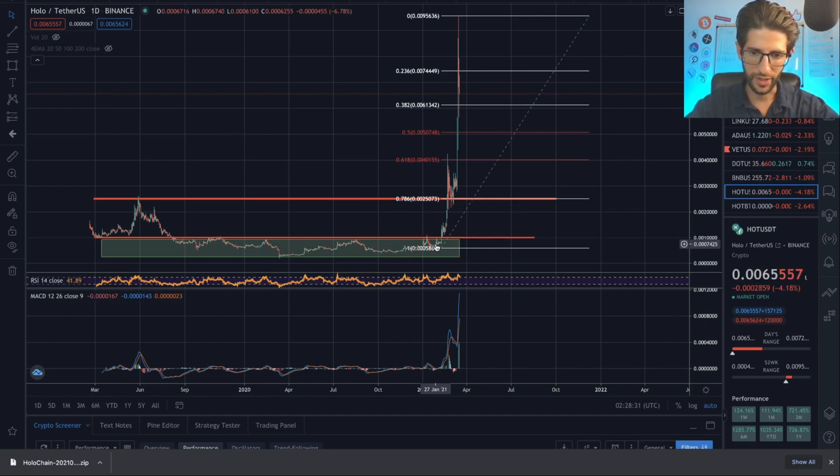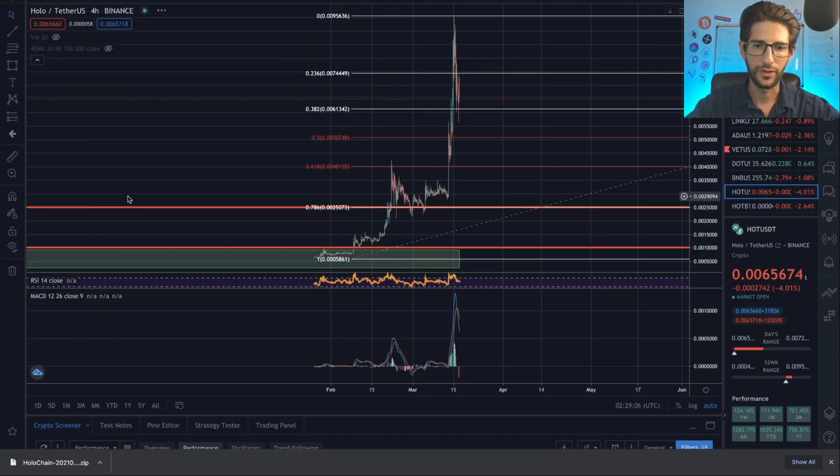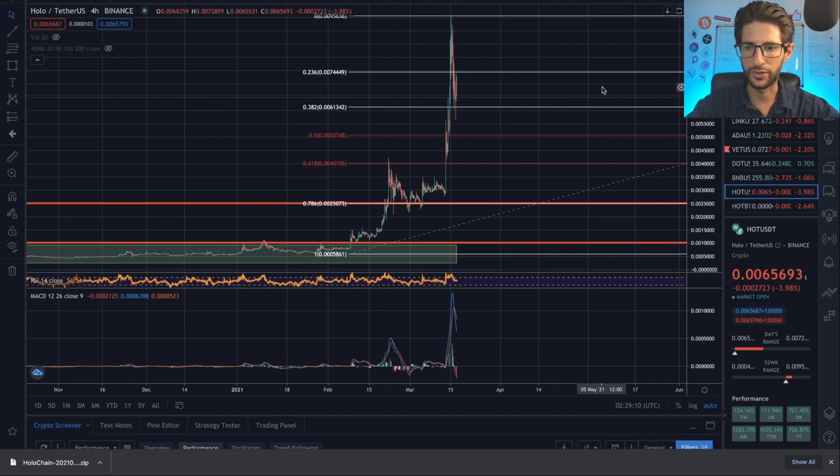Since the end of January and beginning of February, Holo just exploded and did almost 10x in price, reaching a peak of almost one cent from 0.0007. This has been a big explosion. We can see how we broke the last peak of 2019. Now we are working on these price parameters and we have not been consolidating again. Probably we could go down into the golden pocket — maybe into the 0.5 Fibonacci — which would be a better place to start consolidating again.